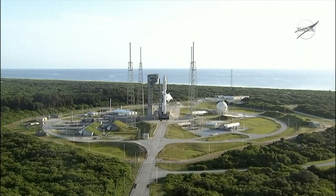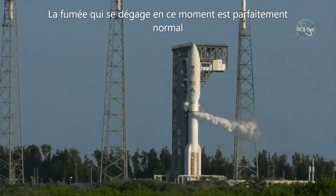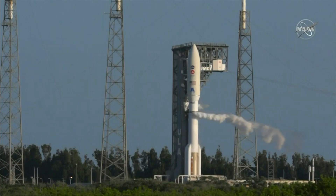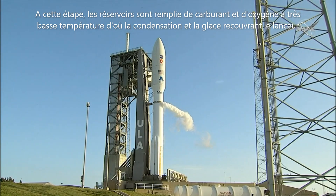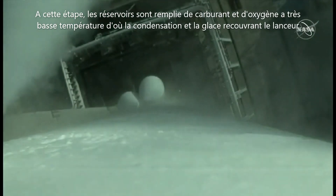Proceeding with the count. ALC, verify T0 is set for 1150 Zulu. 3 minutes. Securing LO2 topping. Atlas thanks to flight pressure.